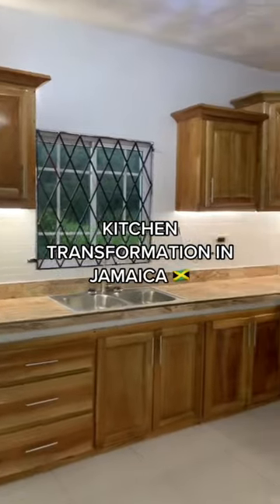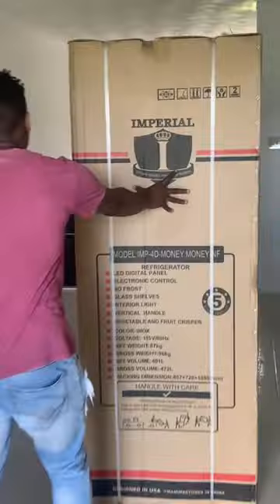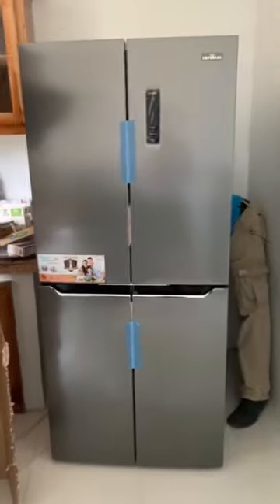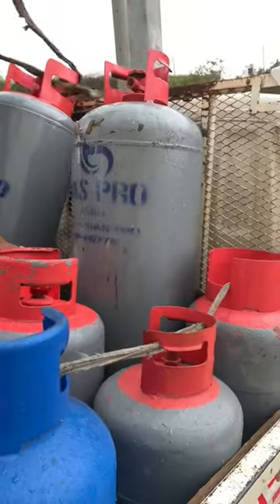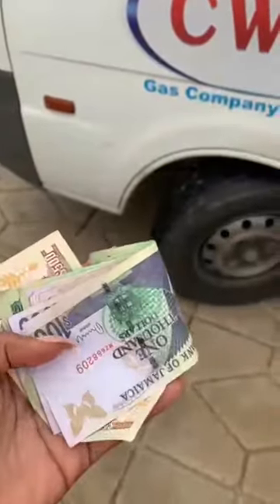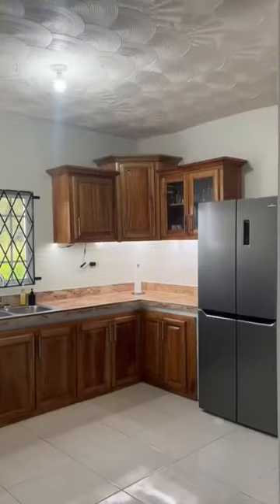I did a kitchen makeover in Jamaica. I painted the kitchen white just to give it more height and make it appear much bigger than it actually is. I got my fridge from the dollar store — really cute. I got my stove from Lucky Dollar, got some gas, paid for my gas, and then I added peel-and-stick backsplash tile.